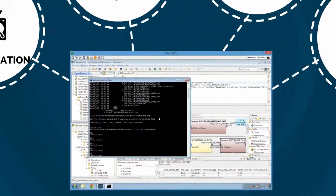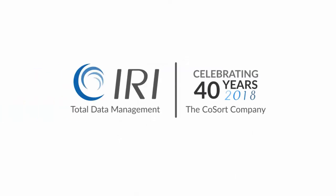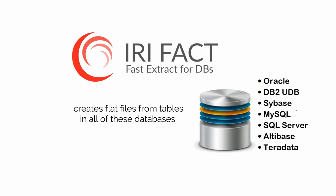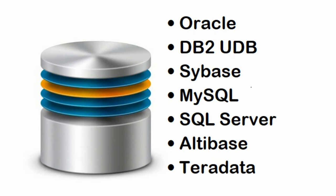The only solution that delivers all that and more is FACT from IRI, the CoSort company. FACT — Fast Extract — is the only parallel unload utility that creates flat files from tables in all of these databases.